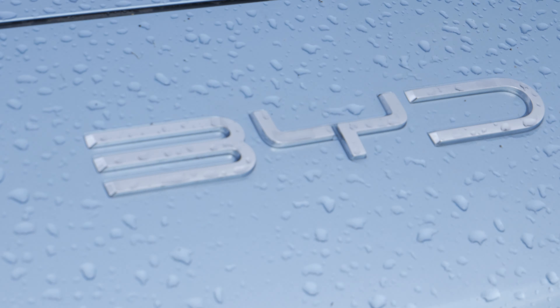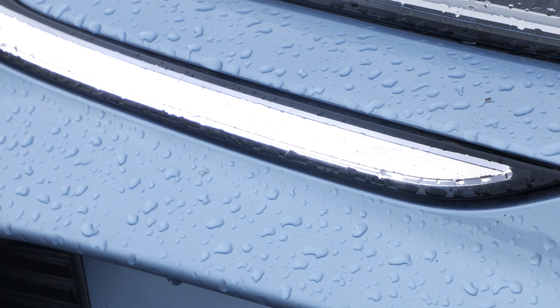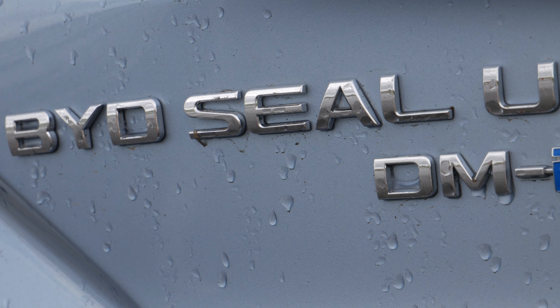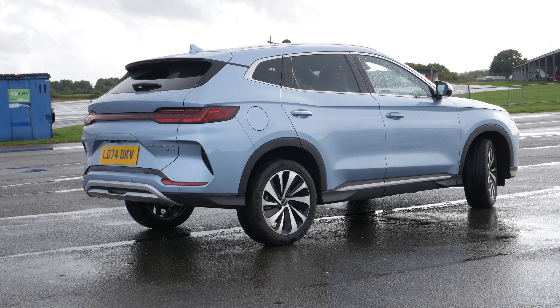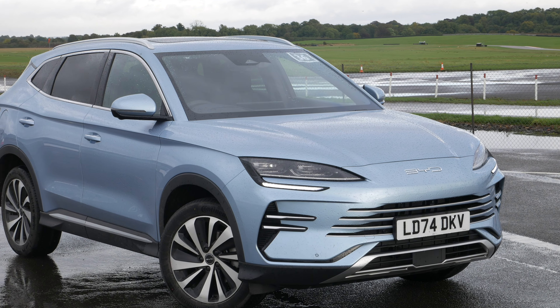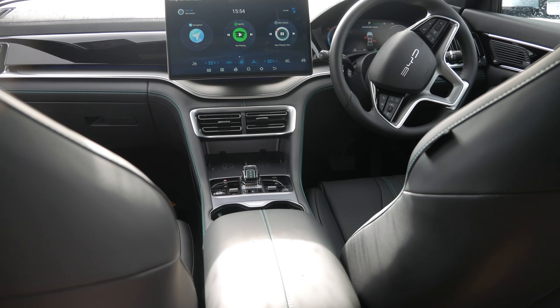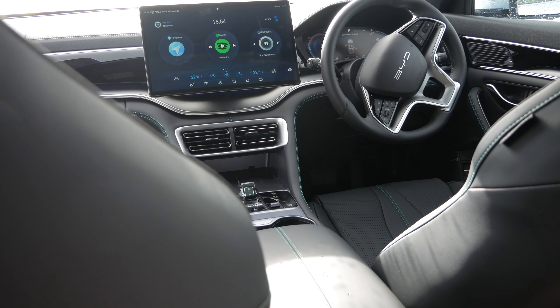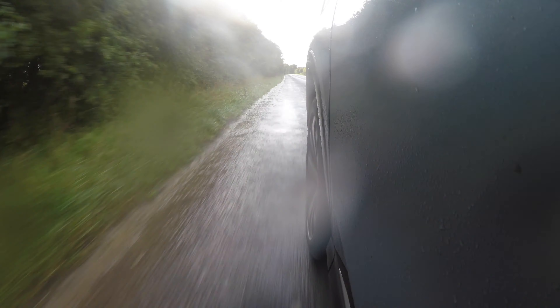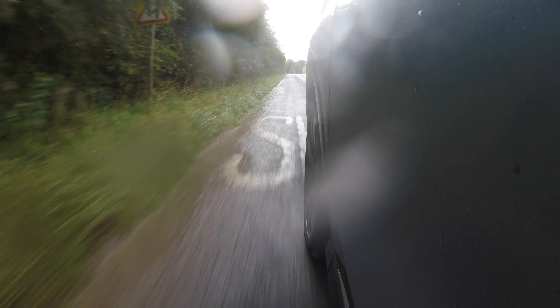So the BYD Seal U isn't a car I'm particularly interested in. Apart from the fancy technology it's very bland to drive and most of the driving modes feel the same in practice. The design overall is on the nicer side when it comes to SUVs, but in my opinion having an SUV is unnecessary to begin with. Thankfully you can get a saloon version called just the BYD Seal, and that looks a lot better. If you enjoyed this short review, make sure you subscribe and we'll see you in the next one.